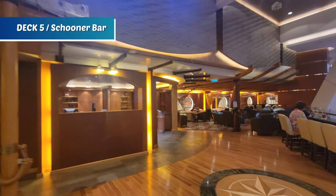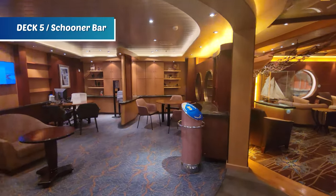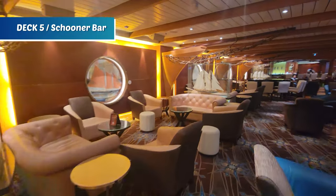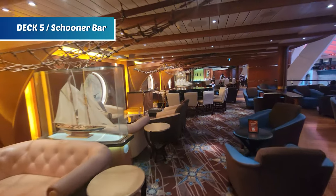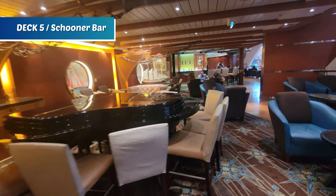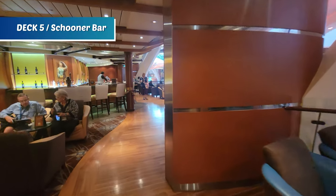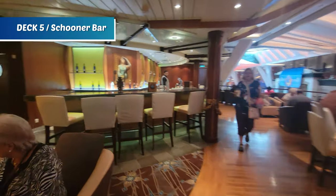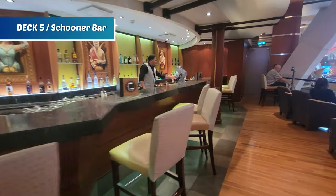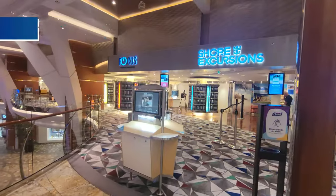Here we are at Schooner Bar, found on every single Royal Caribbean ship. This lounge is a really great spot to listen to live piano players serenading you in the evening while enjoying a cocktail — I'd recommend the lavender daiquiri. There's also amazing seating that looks out onto the Royal Promenade.